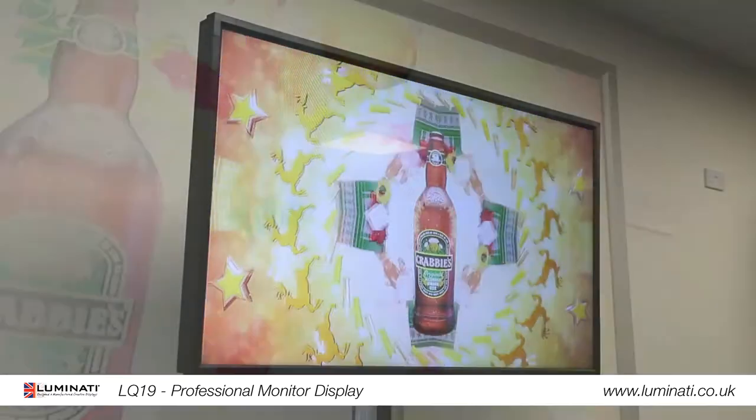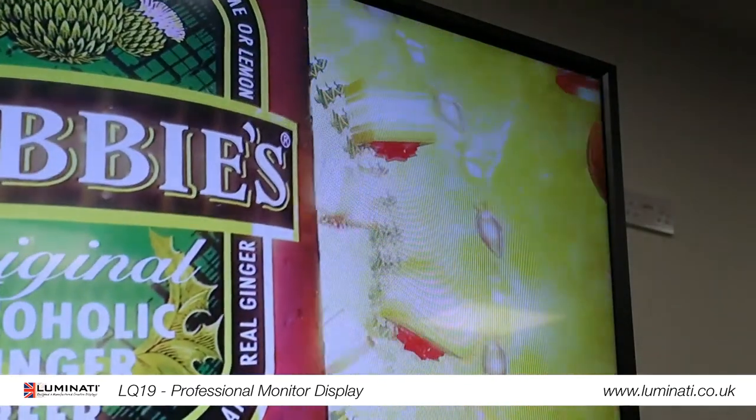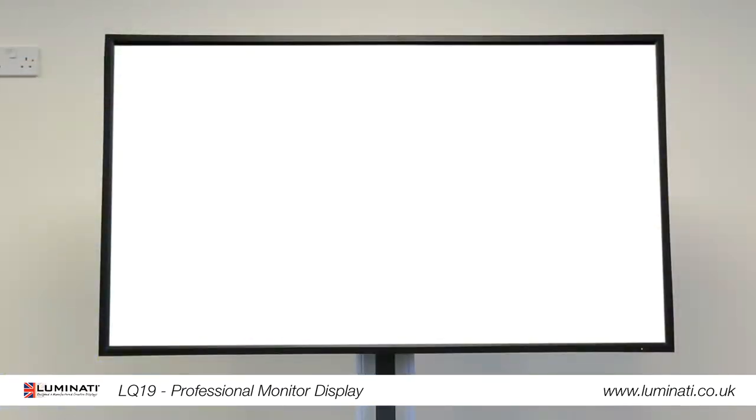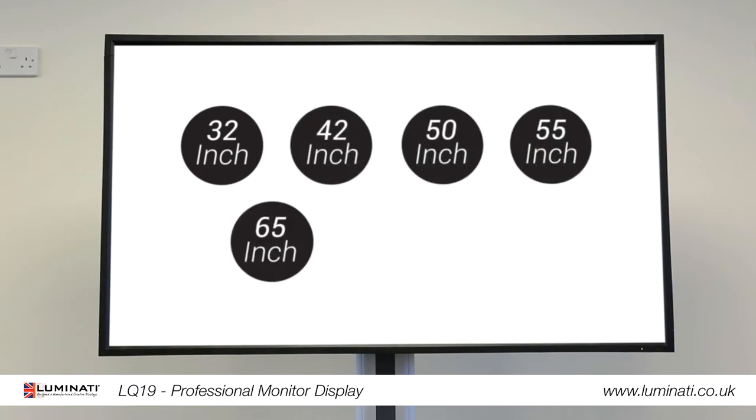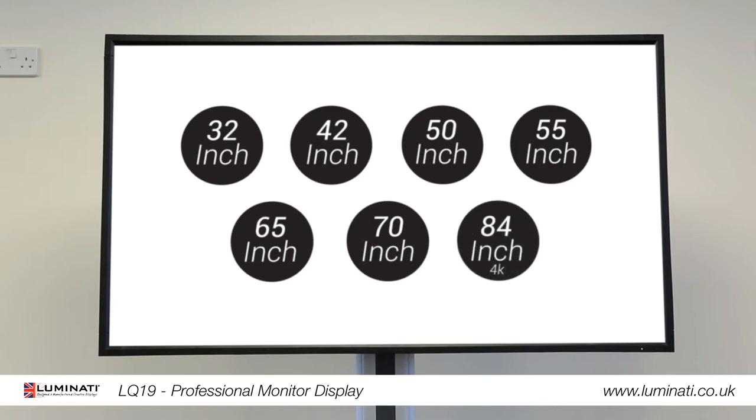What if I told you about a range of professional monitors that won't break the bank? Our range of professional monitors come in sizes 32, 42, 50, 55, 65, 70, and an even staggering 4K resolution 84 inch model.